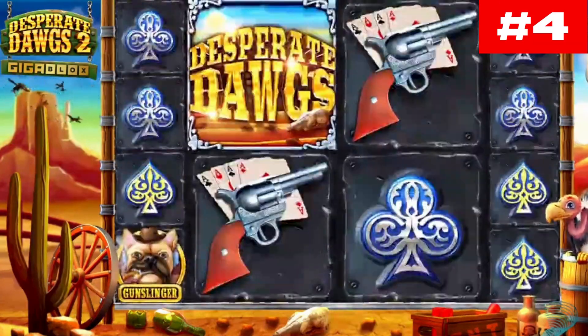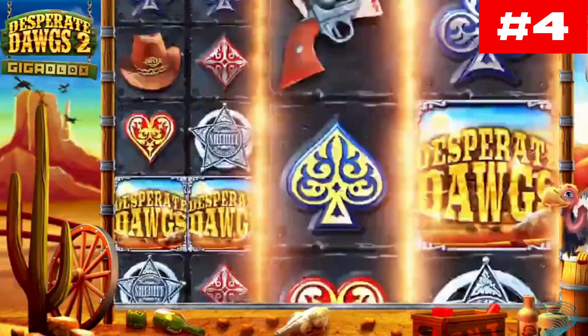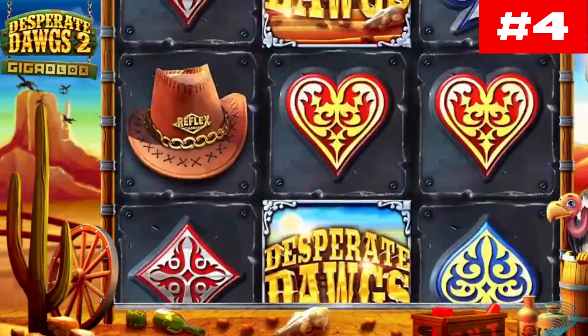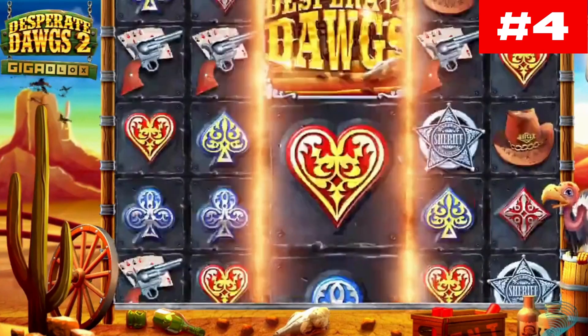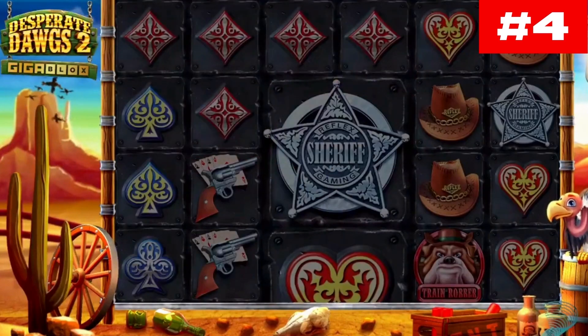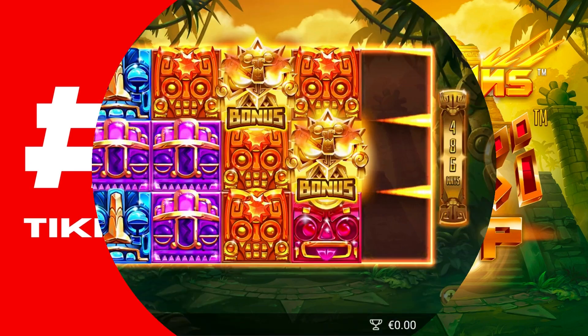This game offers medium-high volatility and a payout ratio of 95.5%. As far as features are concerned, you have the Giga Blocks mechanism, wilds and scatter symbols, as well as Golden Bet, Train Robber Bonus, Gunslinger Bonus, and Bad Boy Bonus features.